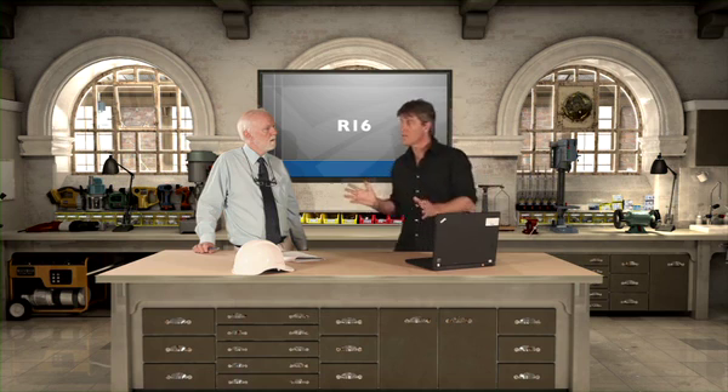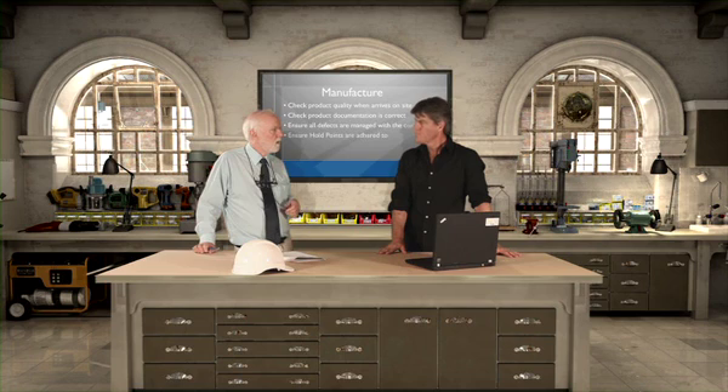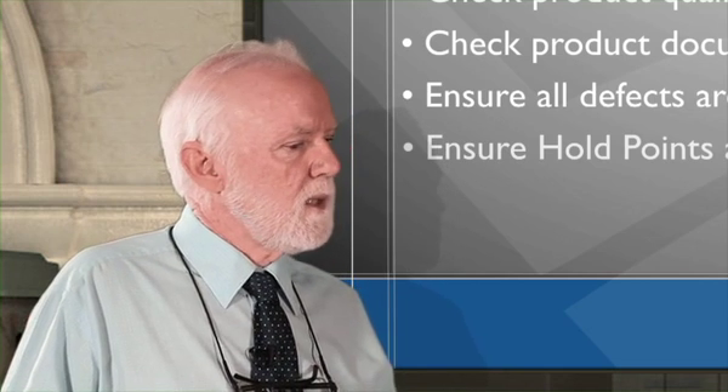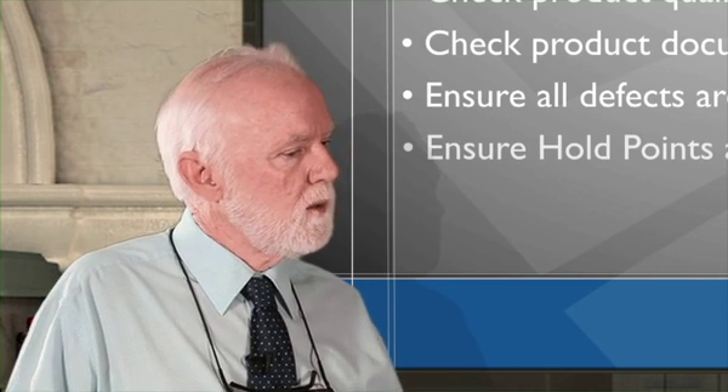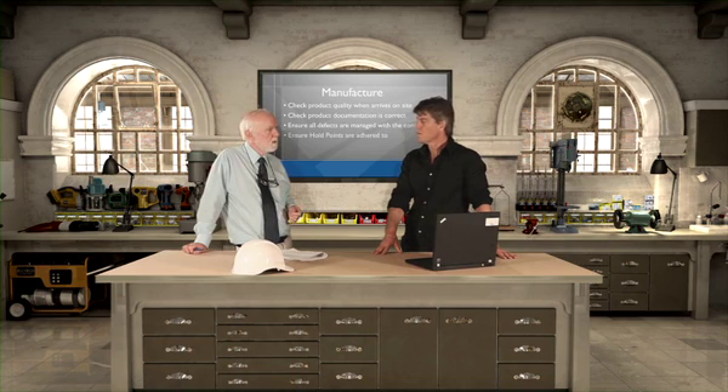Now some of the larger box culverts are actually designed as bridges and they need to comply with B80. One of the safety nets in complying with all these specifications are hold points. R11 has got a hold point where the contractor has to provide a whole bunch of documentation related to the supply of precast products to the site. It's really important that the RTA team check that and make sure the products comply with the specification and the drawings, before we proceed. It's essential for the contractor and the RTA site management team to be inspecting pipes and pits as they're supplied to the site, and importantly before they're actually installed.